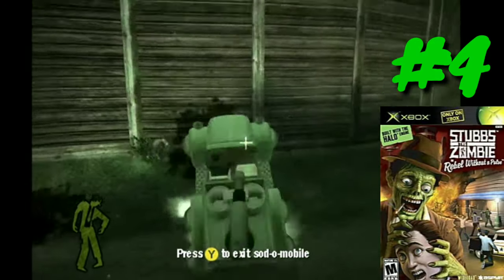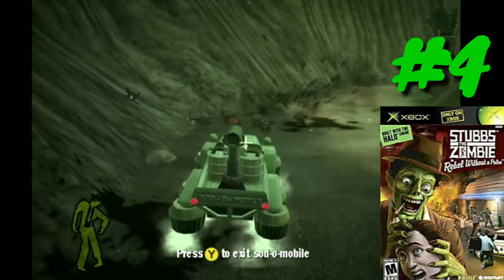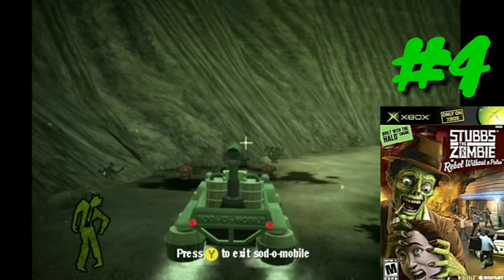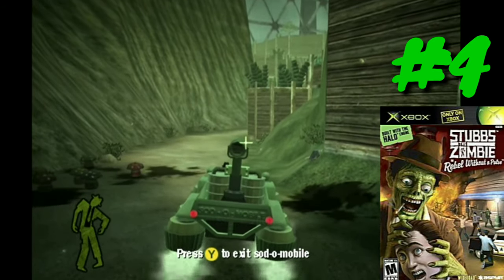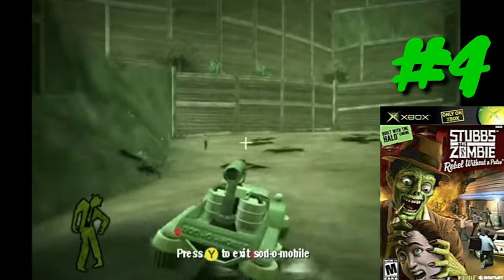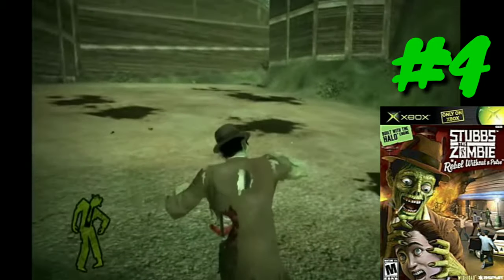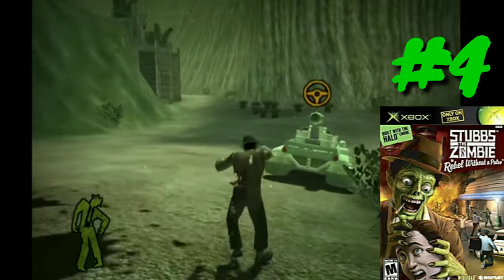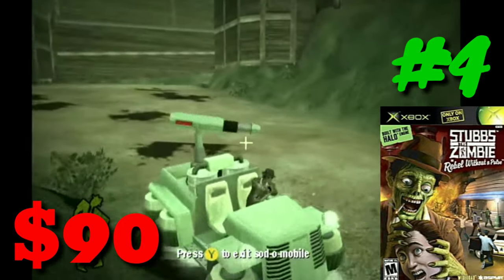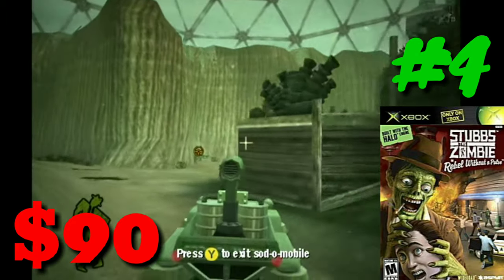At number four we have Stubbs the Zombie. This game looks pretty fun — you run around and eat brains, recruiting people as part of your zombie army. It has a really old school futuristic post-apocalyptic look, kind of like Warner Brothers Batman or something of that nature. I heard this game runs on the Halo engine for the Xbox, so that's pretty cool. But if you want a physical copy of Stubbs the Zombie on the original Xbox, it's going to run you $90. We're getting to the point where original Xbox emulation needs to be a thing.